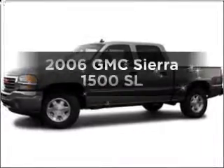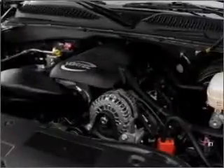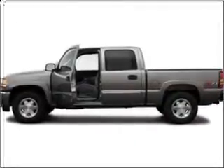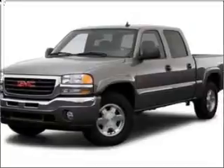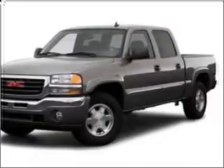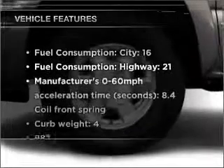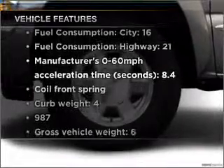Imagine yourself in this 2006 GMC Sierra 1500. Find everything you want in a ride under one roof with this vehicle. With a powerful 8-cylinder engine that responds smoothly to its automatic transmission, the anti-lock braking system will help deliver you safely to your destination. Heated seats offer comfort in cold weather. And with these notable features, you won't want to miss out on the opportunity to own this amazing ride.